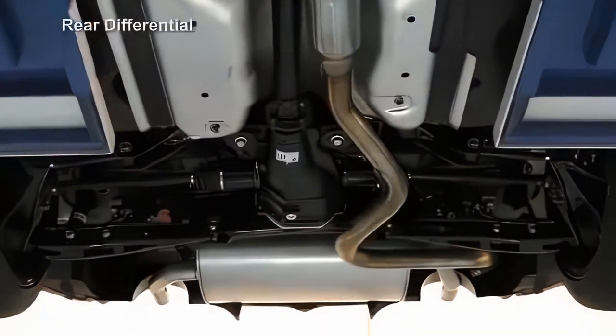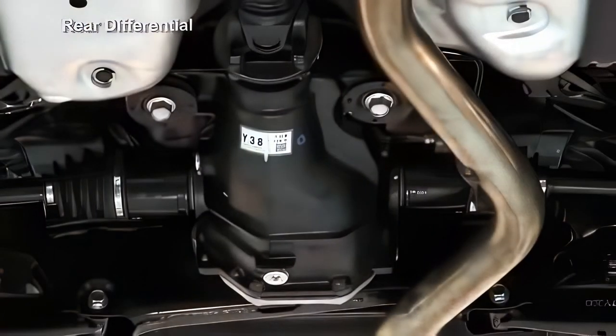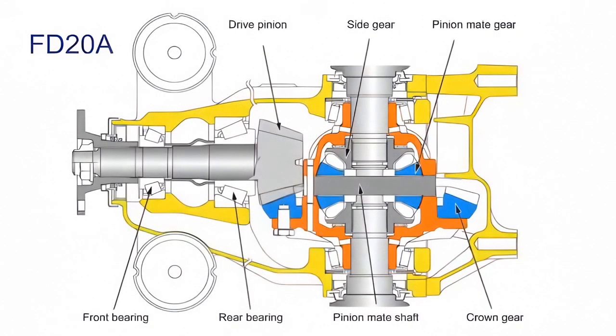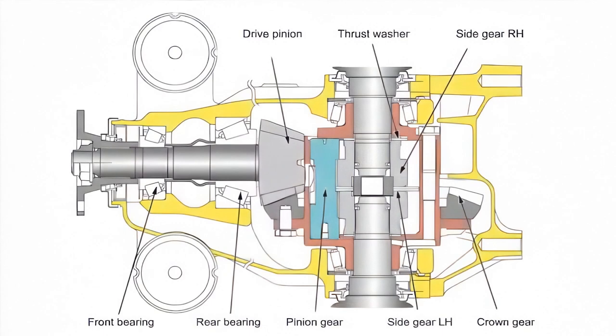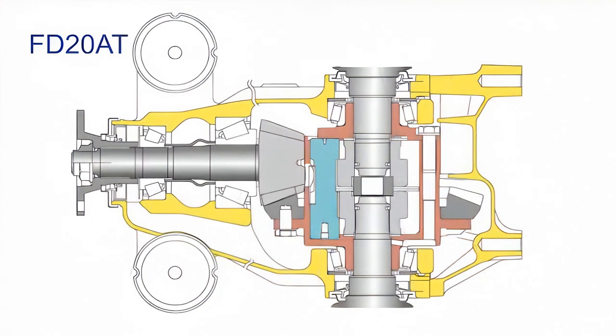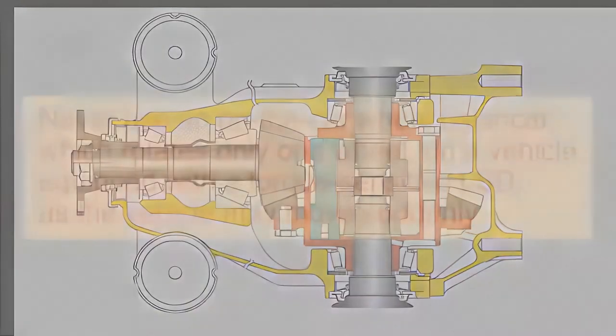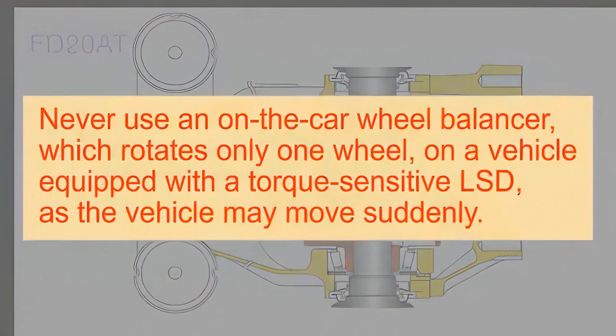The differential is located in the rear axle. Two types of rear differentials are available: type FB20A and type FB20AT. The installed type depends on the chosen trim level. The rear differential type FB20AT uses a torque-sensitive LSD. Do not use an on-the-car type wheel balancer which rotates only one wheel on a vehicle equipped with a torque-sensitive LSD, as the vehicle may move suddenly.